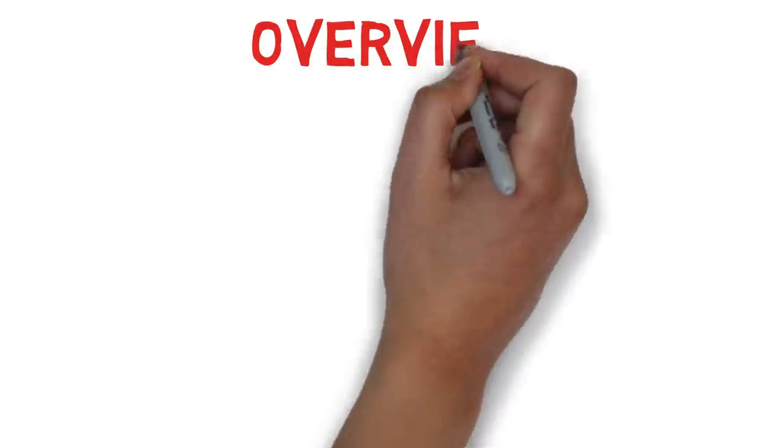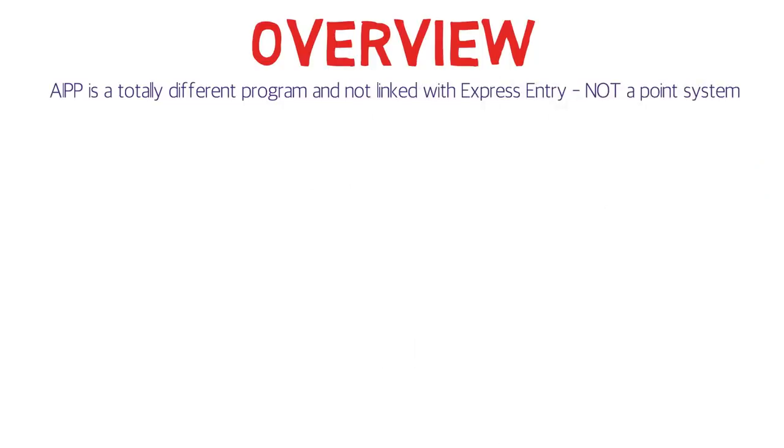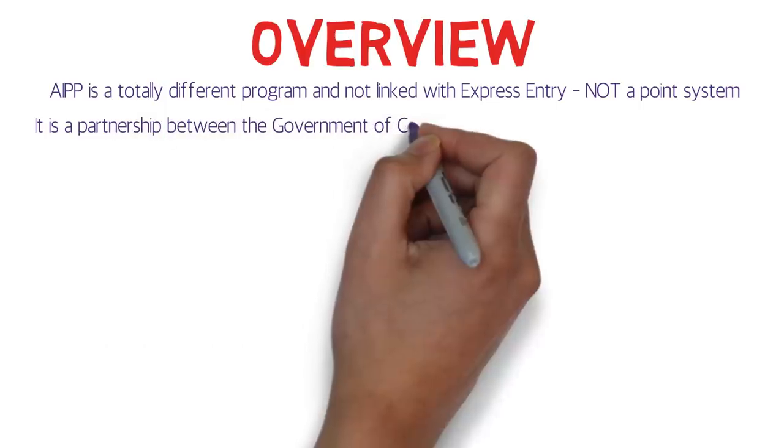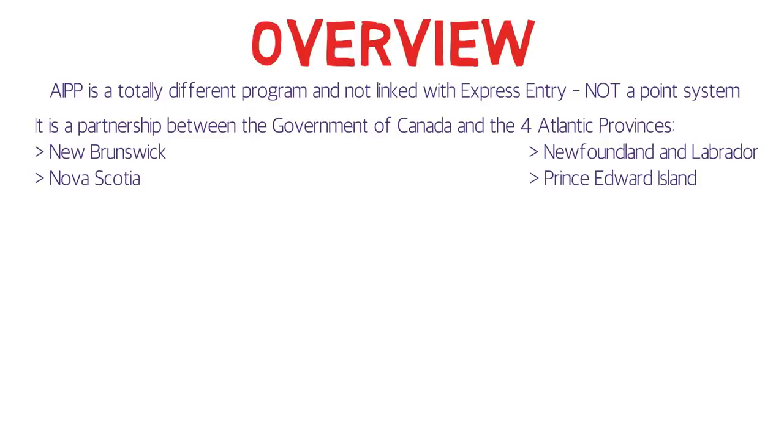AIPP is a totally different program and not at all linked with Express Entry — please don't get confused. Express Entry is a completely different program. AIPP is also not a point system; there are no points awarded for different criteria. What it actually is: a partnership between the Government of Canada and the four Atlantic provinces — New Brunswick, Newfoundland and Labrador, Nova Scotia, and Prince Edward Island.